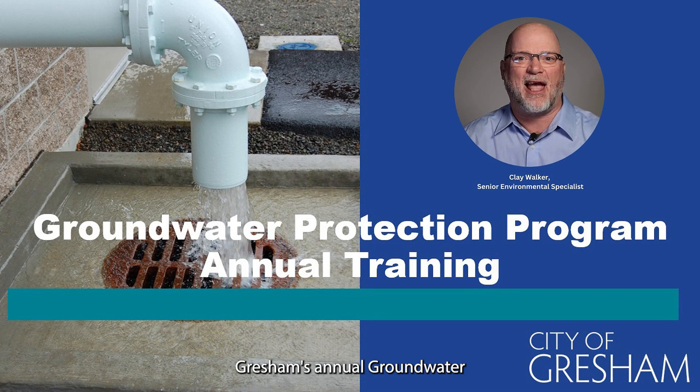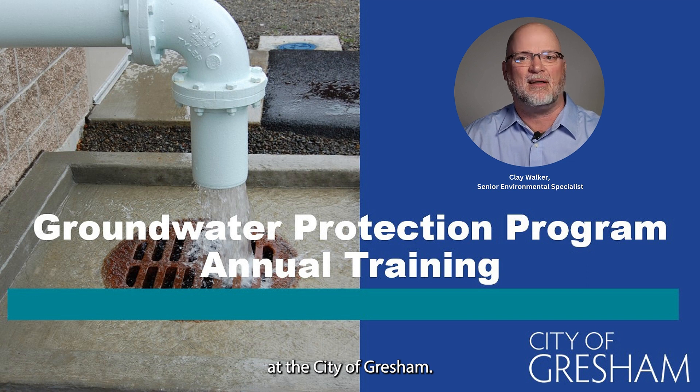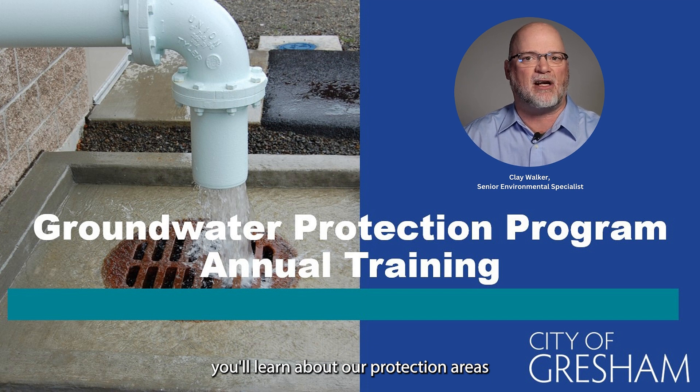Welcome to the City of Gresham's annual Groundwater Protection Program training. I'm Clay Walker, Senior Environmental Specialist at the City of Gresham. I manage our Groundwater Protection Program. If you operate a business that stores, uses, or transports chemicals, our program is designed to ensure you understand what chemicals are regulated, what safety systems are required, and how to comply with the Groundwater Protection Program regulations. In this video, you'll learn about our protection areas and how you can successfully prevent pollutants from impacting our local drinking water supply.